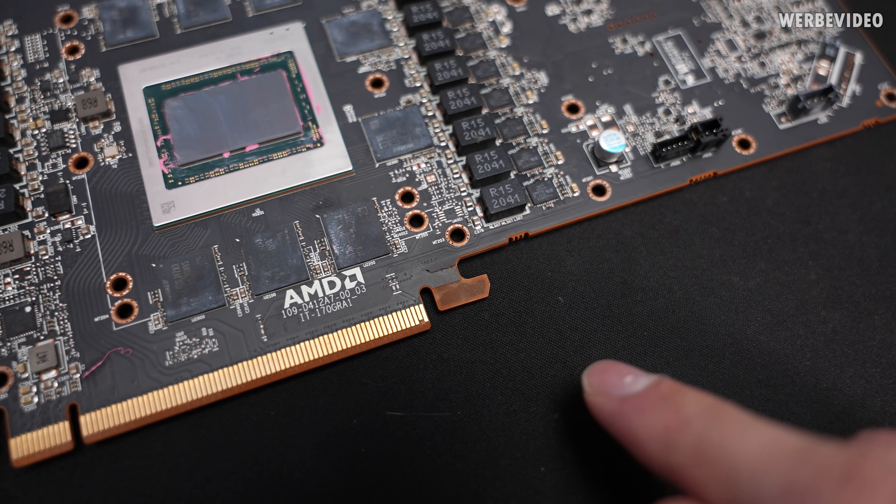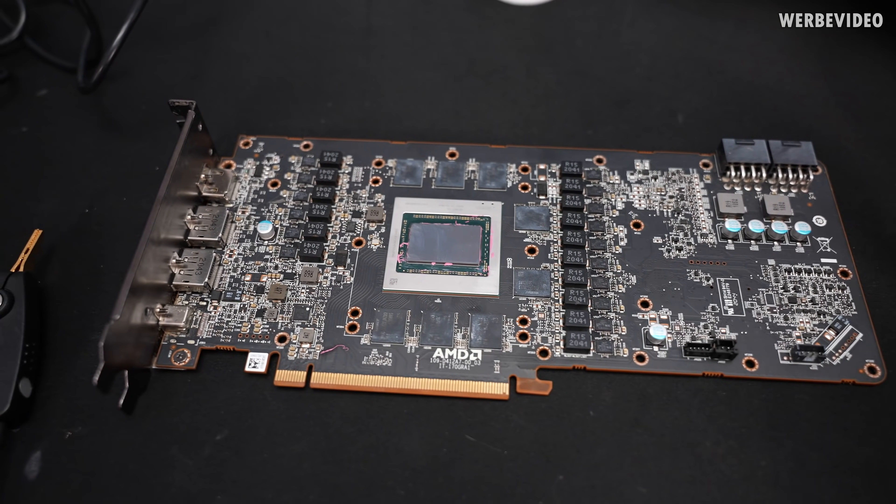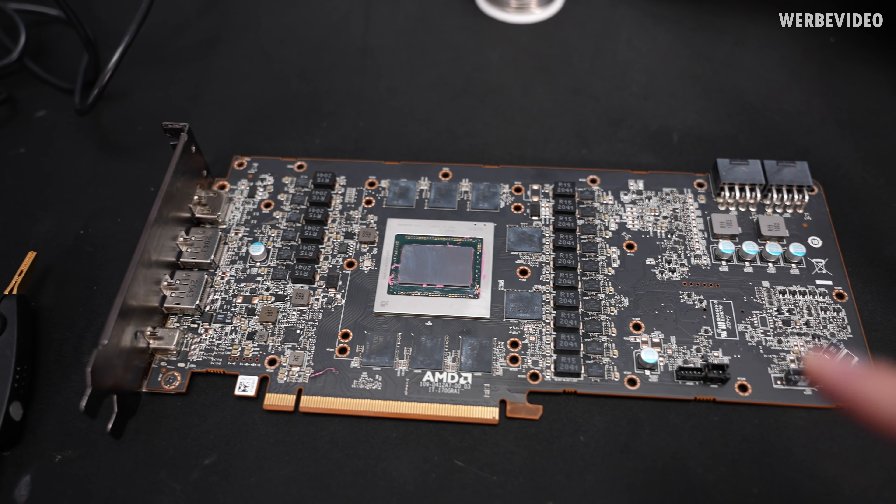So there could be some kind of short within the PCB. We're trying to fix that today, or figure out if that's even possible, but first of all we're going to check some resistances of the card.